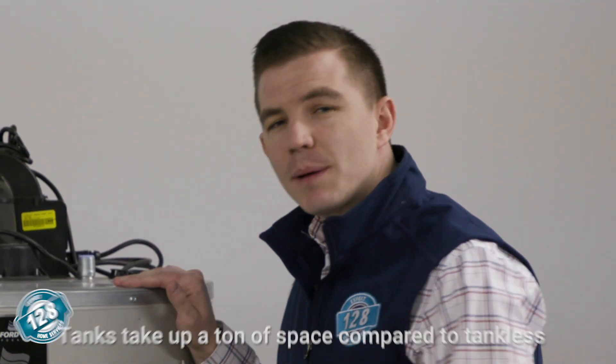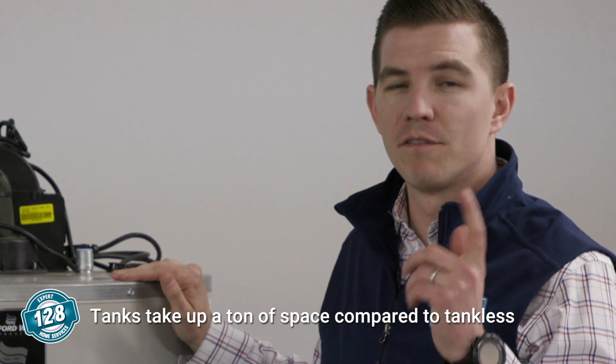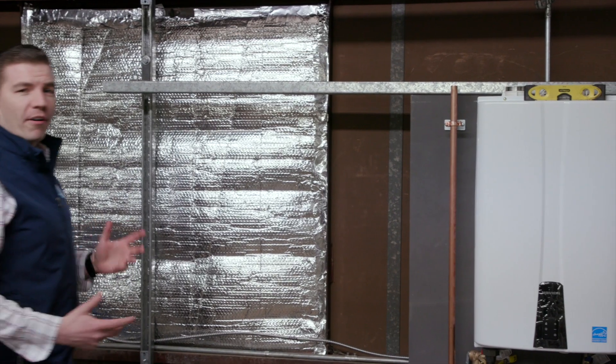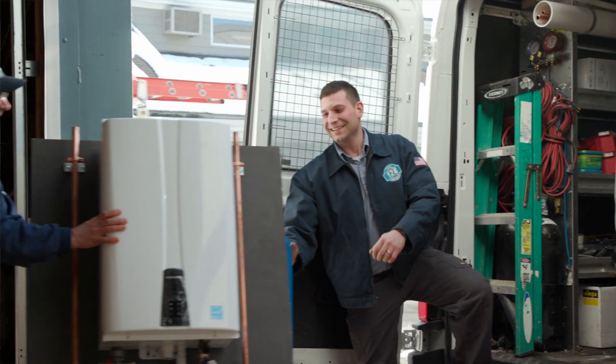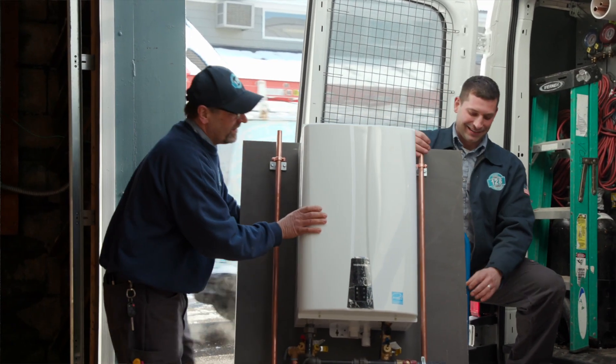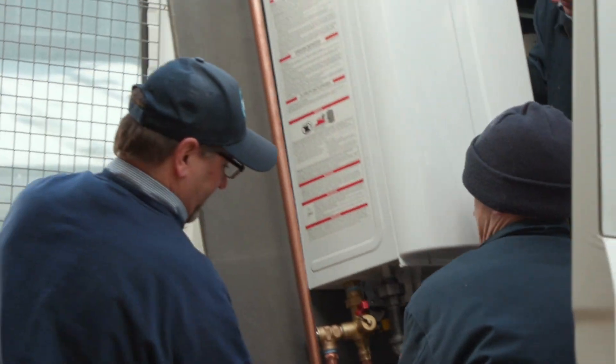The other thing about this system is it takes up a lot of space. We're going to show you a system that's going to save you a ton of space for you and your family. Here we are in our prefabrication room. RJ is finishing up an installation right now. We focus on our prefabricated tankless hot water heater installations so we can provide a timely solution and get our customers hot water as quick as possible.